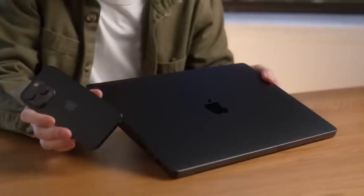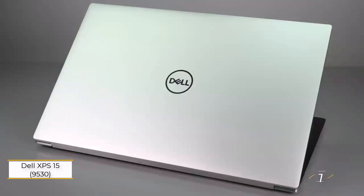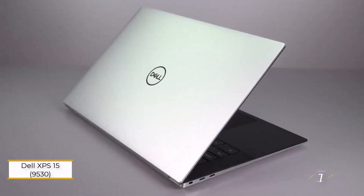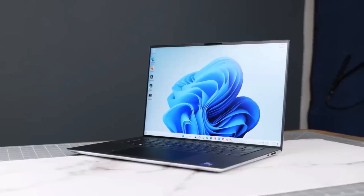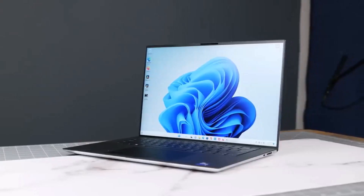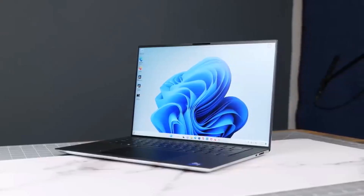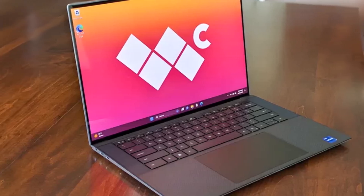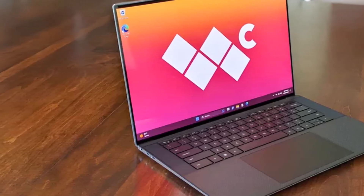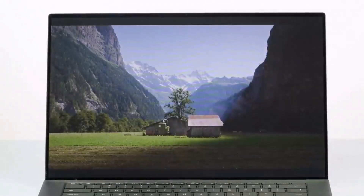Number one: Dell XPS 15 9530. Experience visual excellence with the Dell XPS 15, tailored for creative professionals. Featuring a dazzling 3.5K OLED display boasting 137.9% DCI-P3 color gamut, this laptop elevates your work to new levels. Powered by a 13th Gen Intel Core i7 processor and Nvidia RTX 4070 GPU, the XPS 15 delivers unmatched performance.